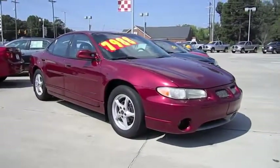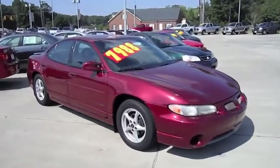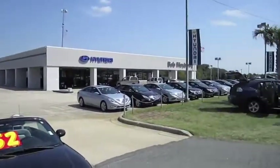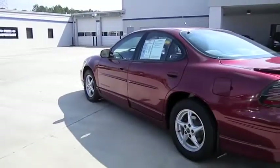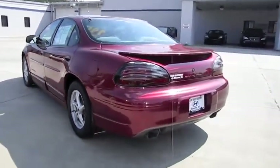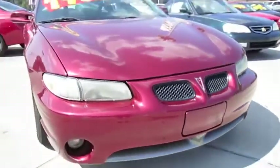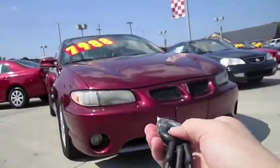Hey everybody, how's it going? Today I bring you a 2002 Pontiac Grand Prix GT. I'm at Bob Mayberry Hyundai in Monroe, North Carolina. This is going to be a full in-depth tour of the Grand Prix — start it up, show the engine, as well as show a bunch of the features on the interior and exterior, and get an exhaust clip. So without further ado, let's go ahead and start it up and let it run.